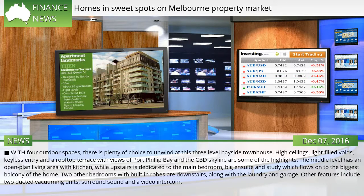With four outdoor spaces, there is plenty of choice to unwind at this three-level bayside townhouse. High ceilings, light-filled voids, keyless entry and a rooftop terrace with views of Port Phillip Bay and the CBD skyline are some of the highlights. The middle level has an open-plan living area with kitchen, while upstairs is dedicated to the main bedroom, big en suite and study which flows onto the biggest balcony of the home. Two other bedrooms with built-in robes are downstairs, along with the laundry and garage. Other features include two ducted vacuuming units, surround sound and a video intercom.